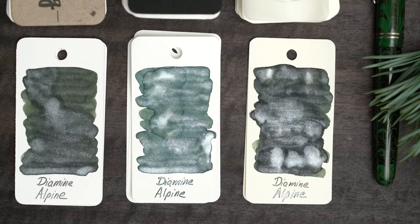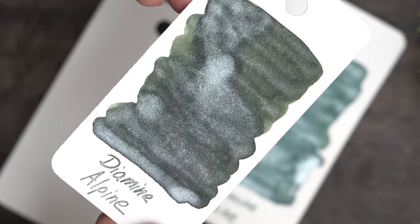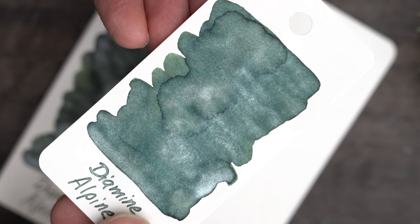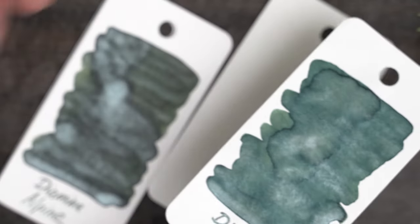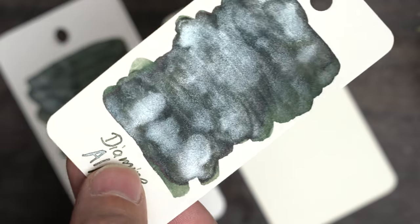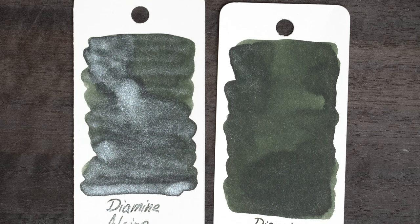Once it's dry, the color looks pretty similar on the color ring and the Midori, but it's significantly cooler on the Tomoe River. Here's the color ring and the Tomoe River — let's take a closer look at that shimmer. Pretty sparkly. On the Tomoe River too, there's a ton of shimmer, but it ends up looking more pearlescent. On the Midori, things look pretty similar to the color ring, except there's darker shading under that glitter.